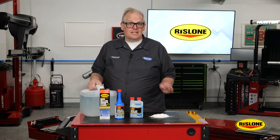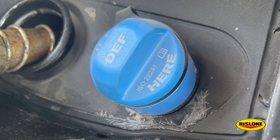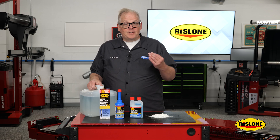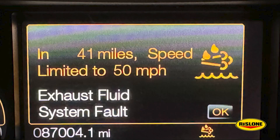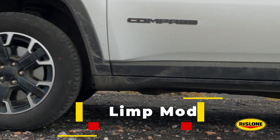But under certain conditions, DEF can break down and evaporate, leaving behind white crystal deposits. As these crystals build up, it can clog the SCR system. SCR system components can interfere with normal operation, which increases fuel consumption and reduces engine power. This can cause the vehicle to go into a limp mode where it drives slowly or not at all.